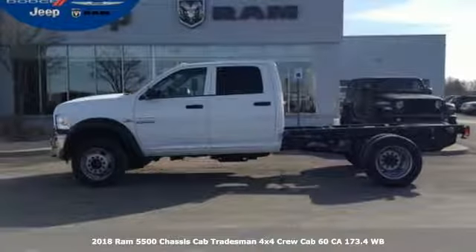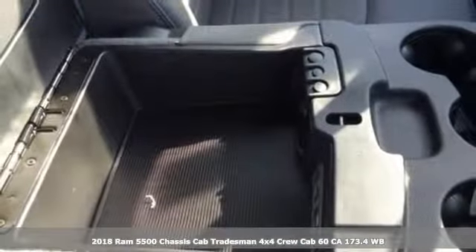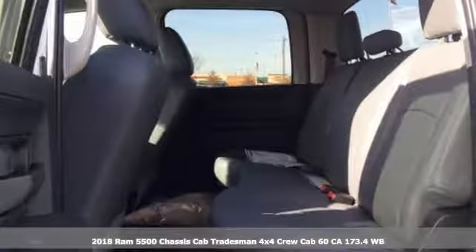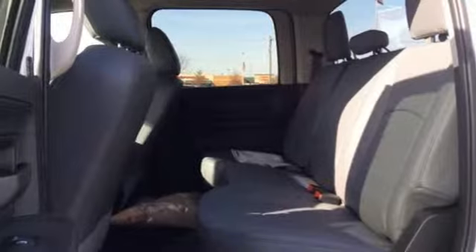Here's a new 2018 Ram 5500 chassis cab. Ram works hard, plays harder, and with features like these, every drive is a pleasure.